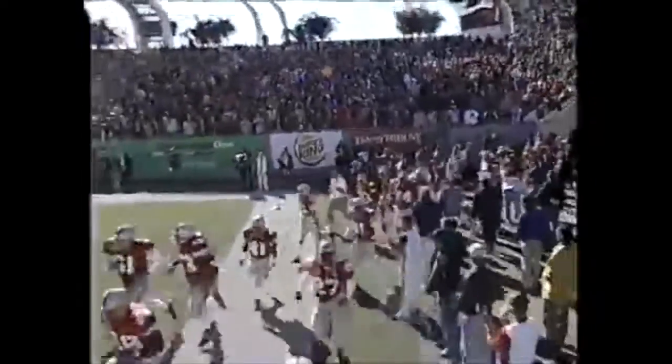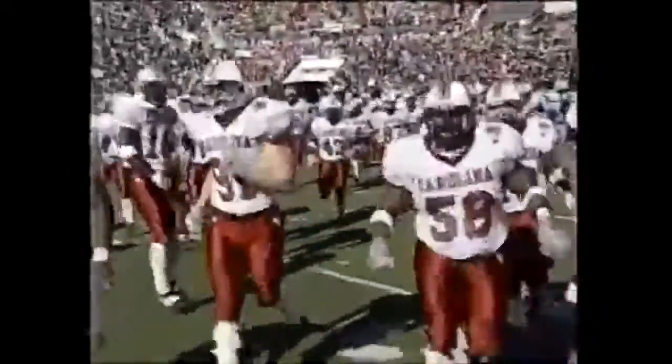The Buckeyes take the field here at Raymond James Stadium. Out of the tunnel to our left, which is the north tunnel, the Gamecocks of South Carolina. Stoltz has it teed at the 35, and the 2001 Outback Bowl is underway.